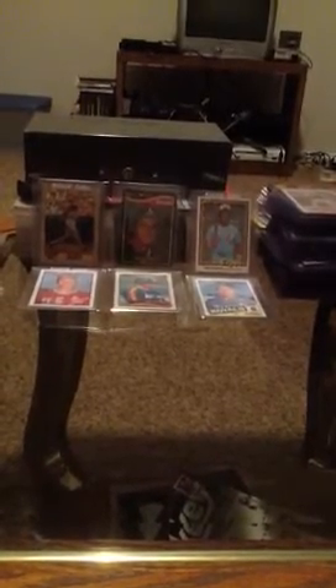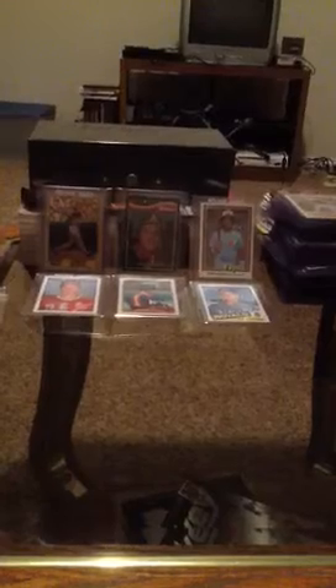As y'all know, I've just recently got back into collecting cards — been about 20 years, pretty much. I've been going back and collecting all the cards I've wanted, trying to put together a nice little 1980s rookie card collection. Let's go through a couple cards I've picked up this week.